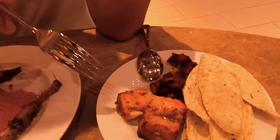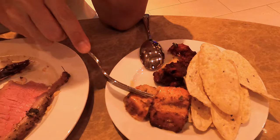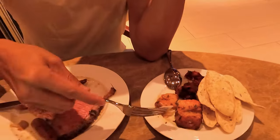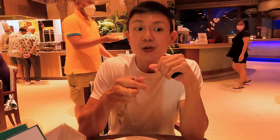I proceeded to the Indian section to get some tandoori fish as well as tandoori chicken. I'm going to go for the tandoori fish first, just a small piece. As compared to the grilled fish, the tandoori fish is slightly on the tougher side. But of course, it's infused with Indian spices, so it has got a different tasting experience.